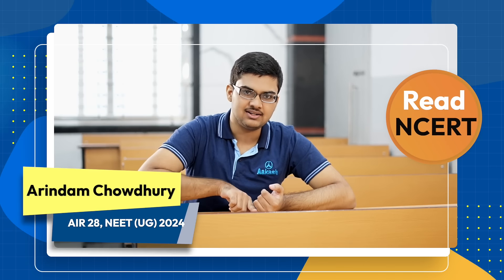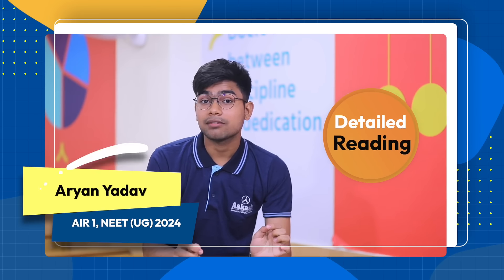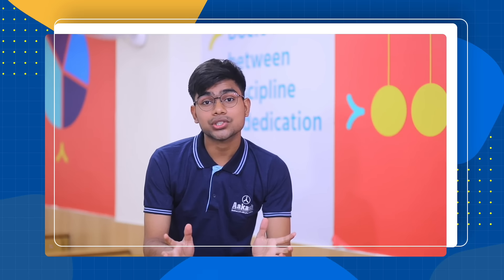First, read the NCERT until you get every line and word of it. You have to read each and every line at a very minute, microscopic level, because each line holds the potential of a question.